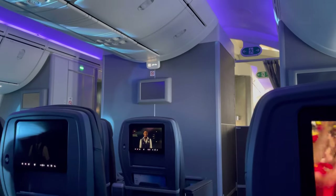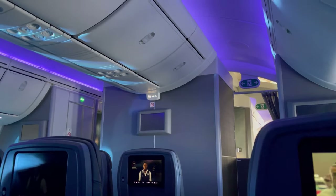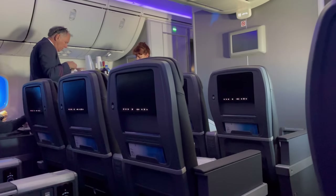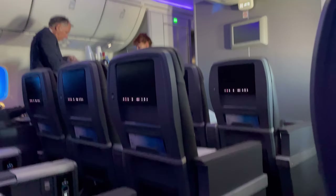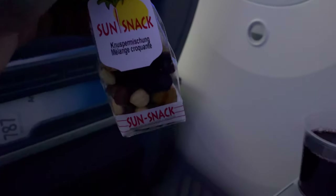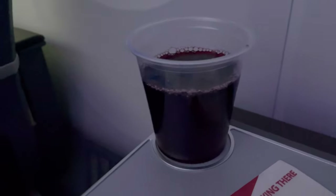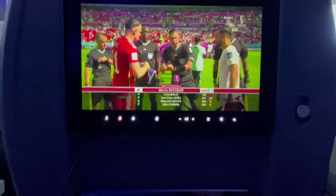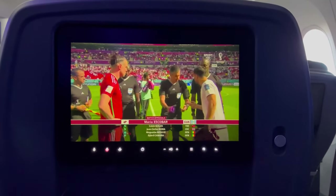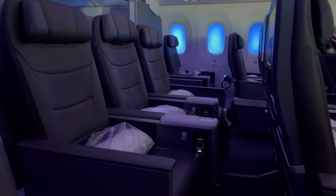About 20 minutes after takeoff, the onboard meal service started. I was curious to see what is offered in premium economy class — other airlines just offer the same food as economy, but not on today's flight. It started with a package of whole nuts paired with a drink of choice in a plastic cup, then it took another 15 minutes before the main meal was served.